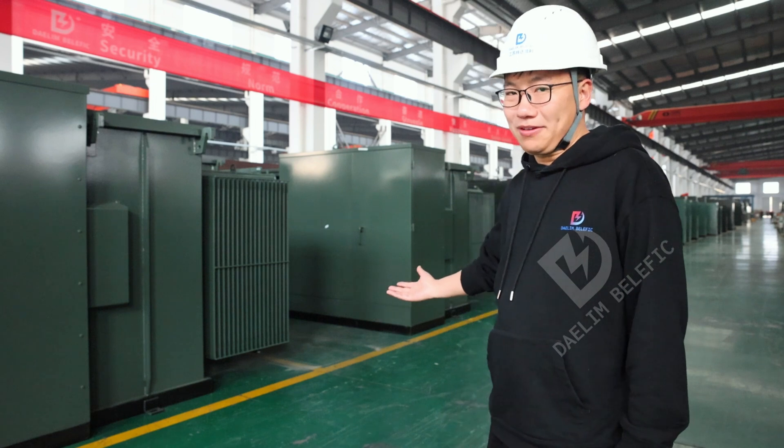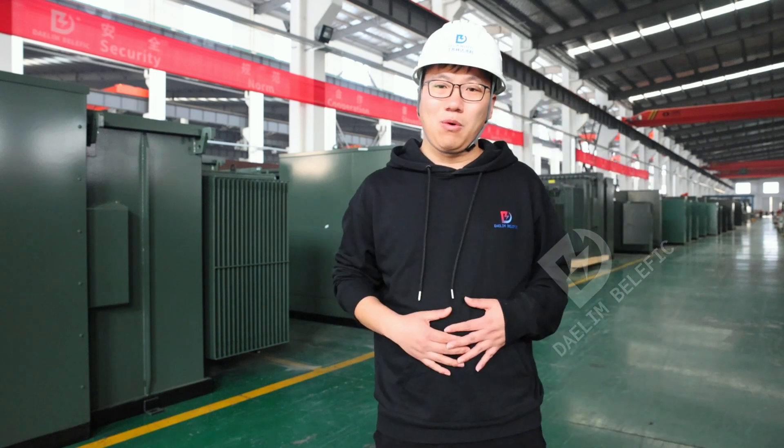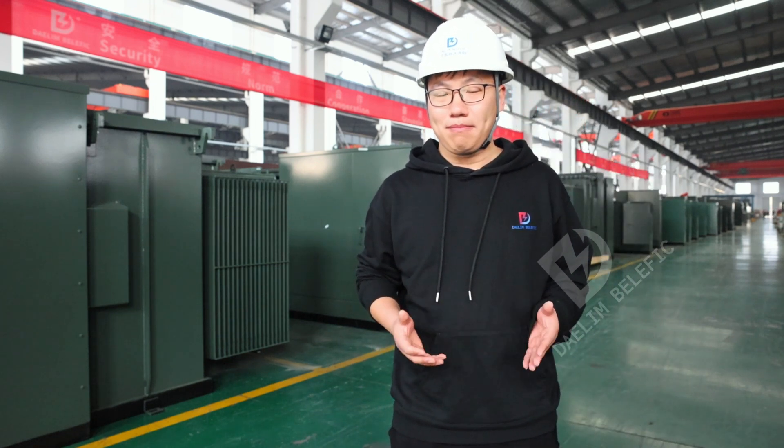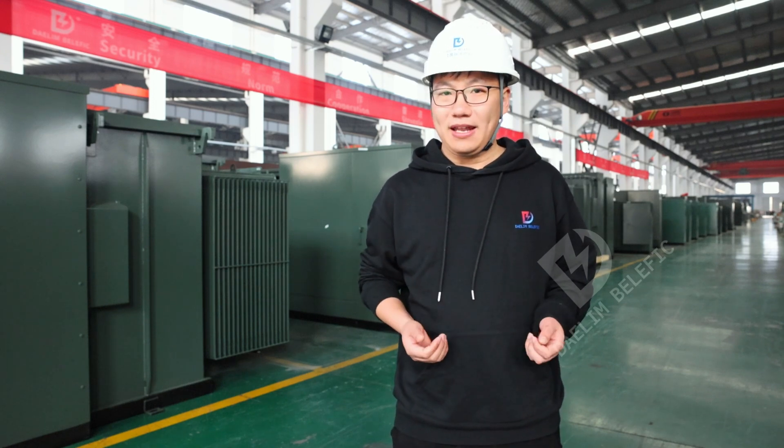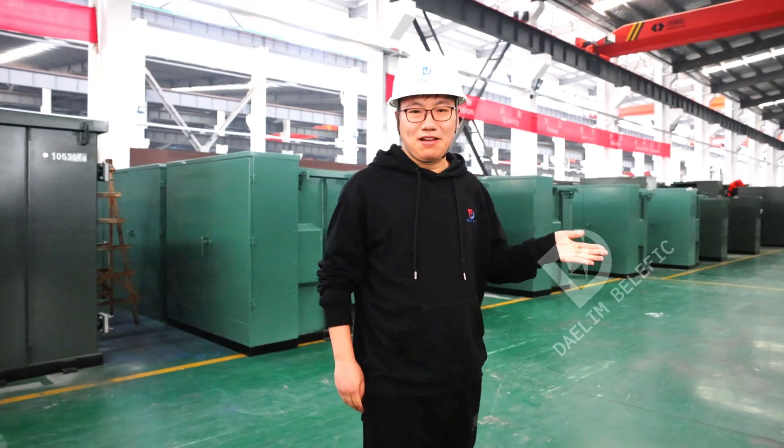These pad-mounted transformers are workers in the world of Bitcoin mining. These green giants are compact, safe, reliable, and easy to install. Let's have a view.